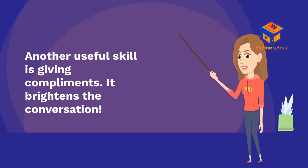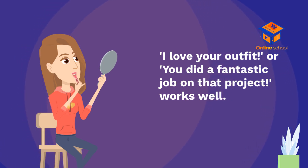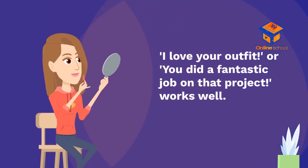Another useful skill is giving compliments — it brightens the conversation. Phrases like 'I love your outfit' or 'You did a fantastic job on that project' work well.